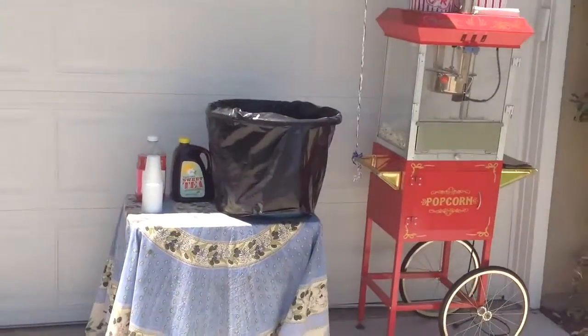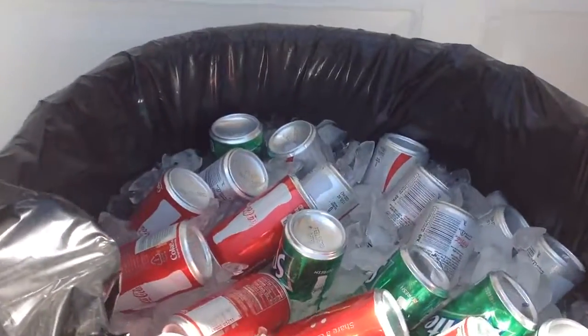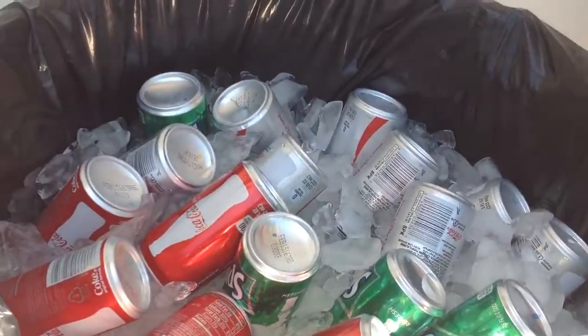We've got some popcorn and some sweet tea, and looks like there might be some soft drinks in the barrel — some Coca-Cola, some Sprite, some Diet Coke, some water.